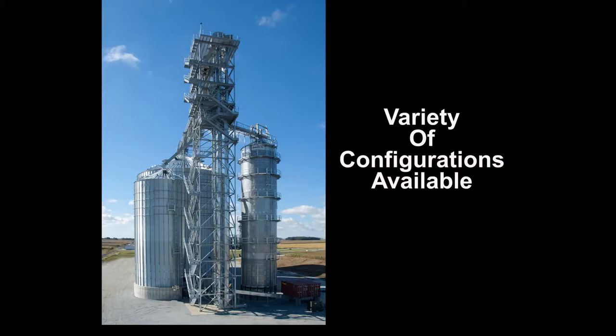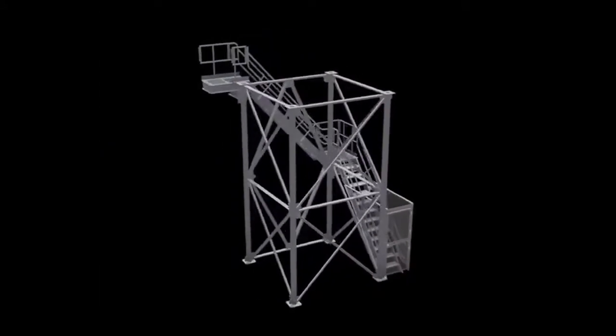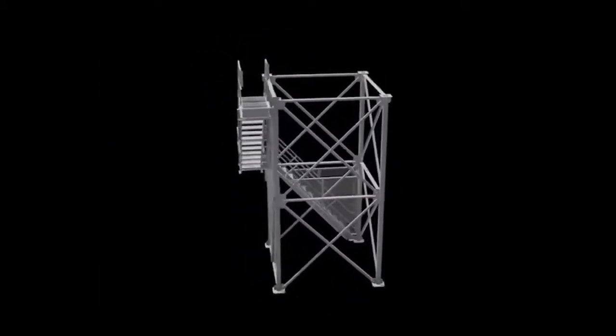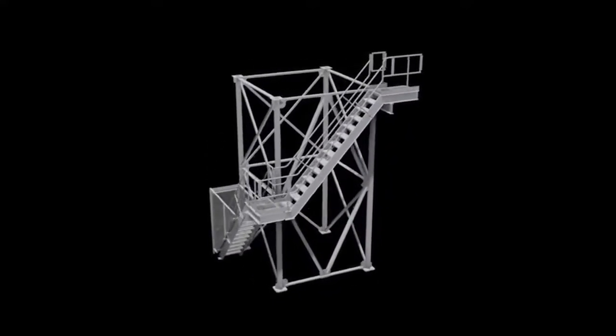Brock's Lamar bucket elevator support towers are collaboratively custom engineered in a range of sizes and combinations or configurations from eight to 24 feet. Wrap-around stair and switchback stair designs are available. All are available with hot-dip galvanized, powder-coated, or painted industrial enamel finishes.